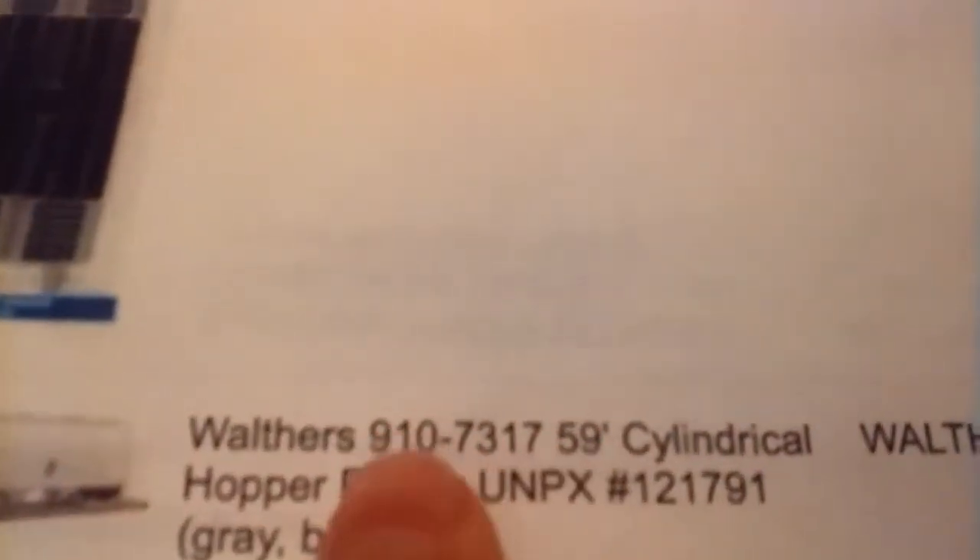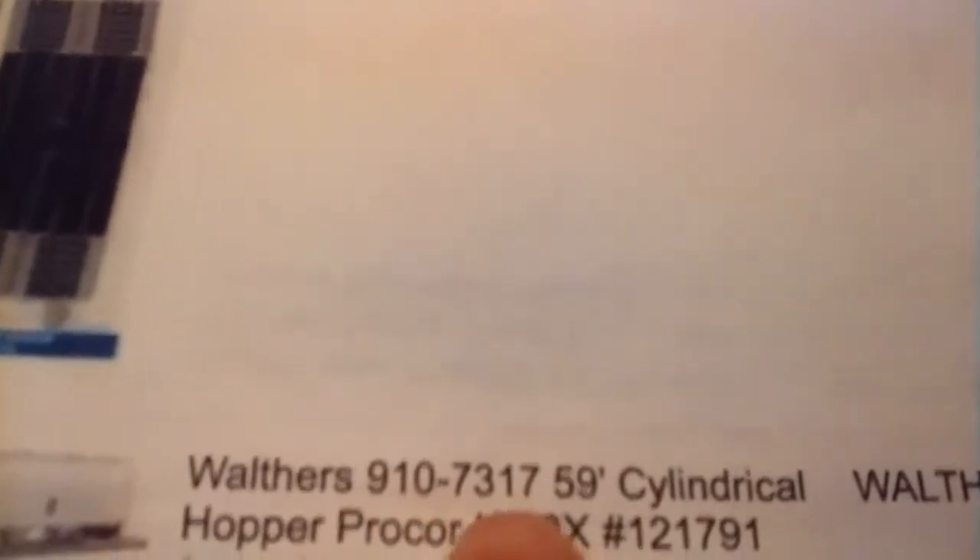The item number I have here — this is FuelToTrainWorld.com — you just type in this item number and it'll show up.